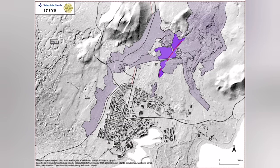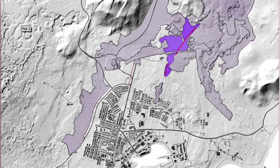This is the latest map from the Icelandic Meteorological Office — we can see the extent of it. But this earthquake swarm is continuing.